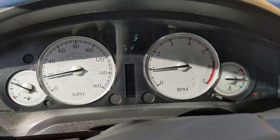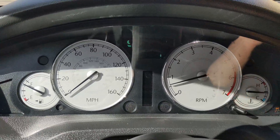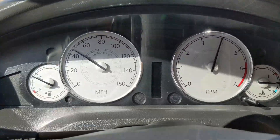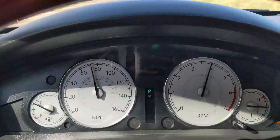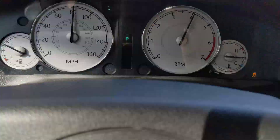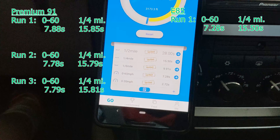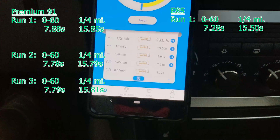It's the next morning. I've got ethanol in the tank and I've driven it around a bit, so I'm pulling up near my test track. We're at about the same temperature as yesterday, and we've got almost a full tank of fuel. The first ethanol run — that's easily the best run I've done so far, about half a second faster to 60.